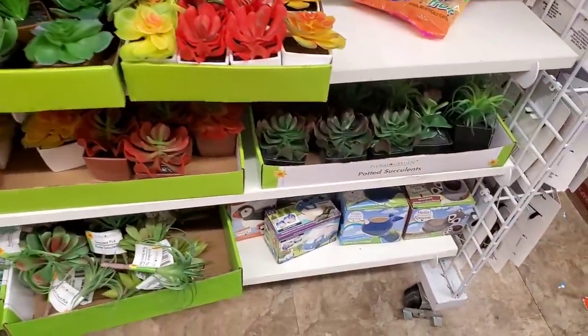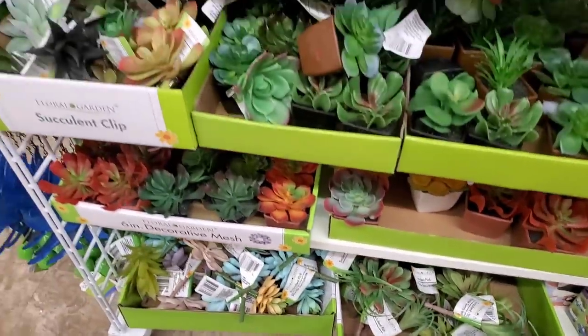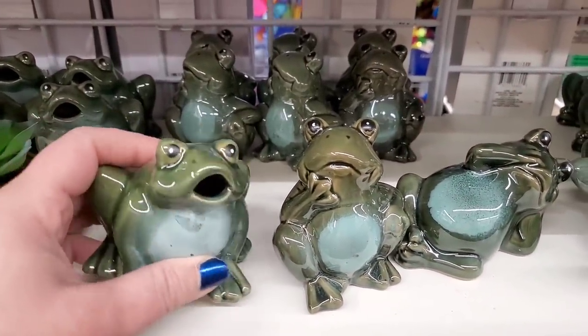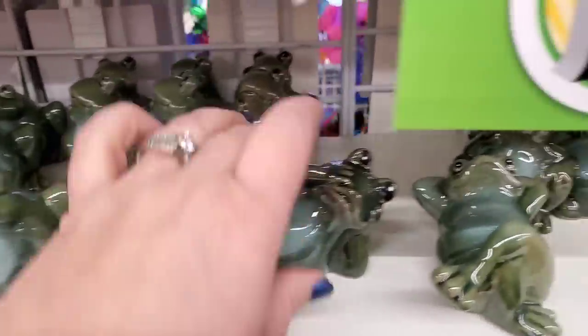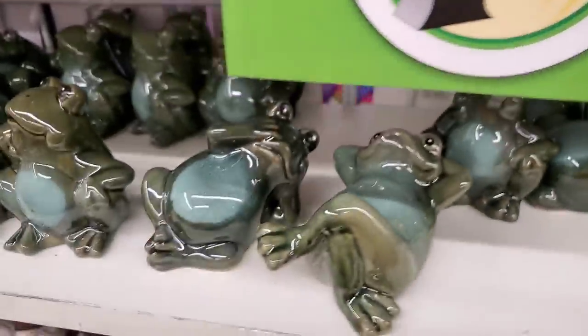Check out all the cute, beautiful succulent plants they brought in. I love when the store is nice and organized and clean. They did bring in their frogs — I have all of these already. They're so cute, they come every year. I absolutely love the thinker frog, the shocked frog, and then we have the dreamer and lazy frogs. They're so adorable.